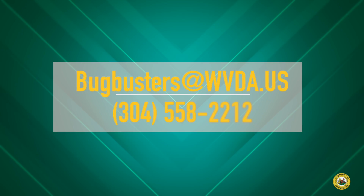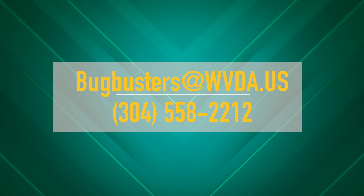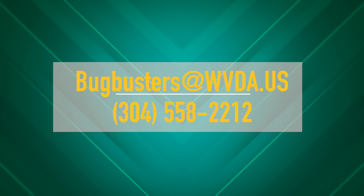Please help the West Virginia Department of Agriculture by reporting spotted lanternfly to our invasive species email address: bugbusters@wvda.us.